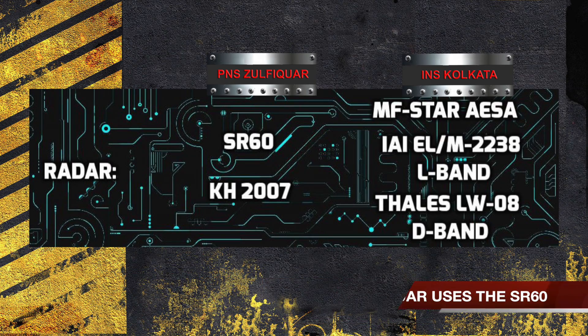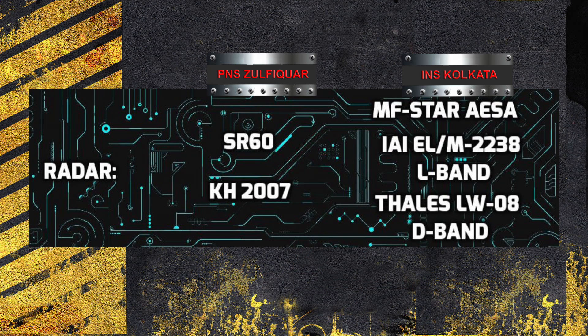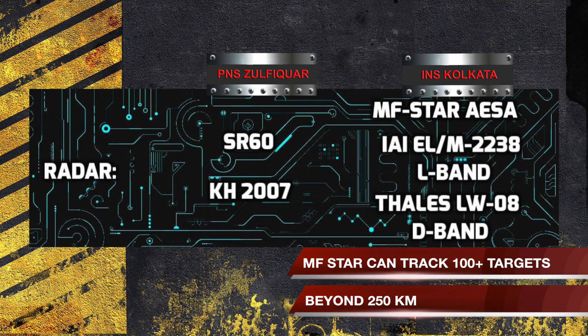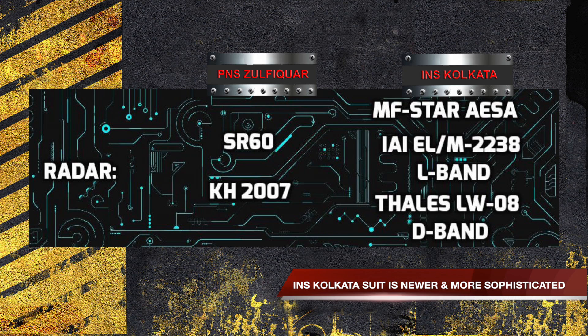PNS Zulfikr uses the SR-60, a Chinese air and surface search radar introduced in the late 1990s. The KH-2007 navigation radar is also deployed on PNS Zulfikr. INS Kolkata deploys the MF-STAR Active Phased Array Multifunction Radar, the Thales LW-08 D-Band Air Search Radar, and the AIE LM-2238 L-Band Star Surveillance Radar. Its primary sensor, MF-STAR, is an advanced active phased array radar that can track hundreds of incoming missiles and aircraft at ranges beyond 250 km. The MF-STAR is in the same class as the US Navy's Aegis Combat System, which forms the basis of their most advanced Ticonderoga-class cruisers and Arleigh Burke-class destroyers. The radar suite used by INS Kolkata is newer and much more sophisticated than that deployed by PNS Zulfikr.